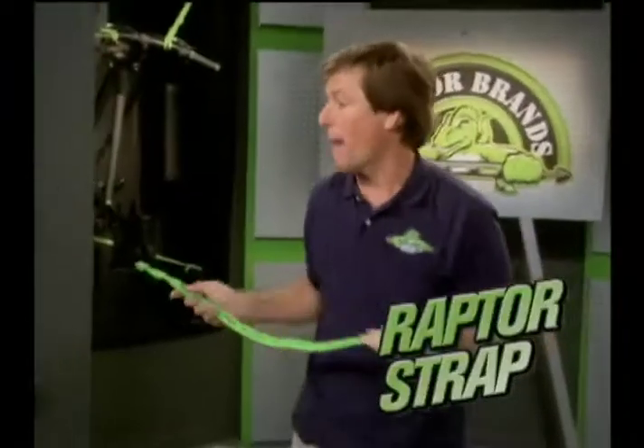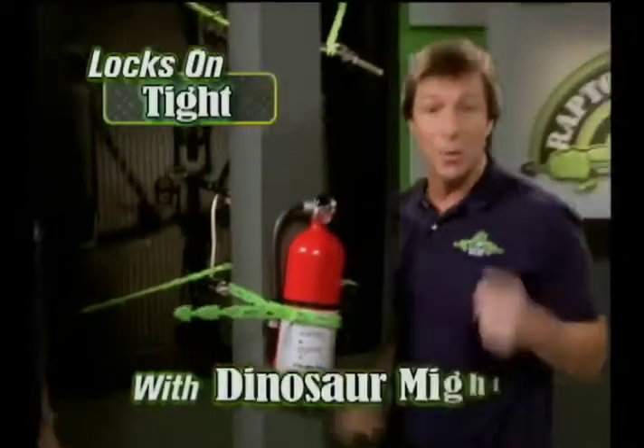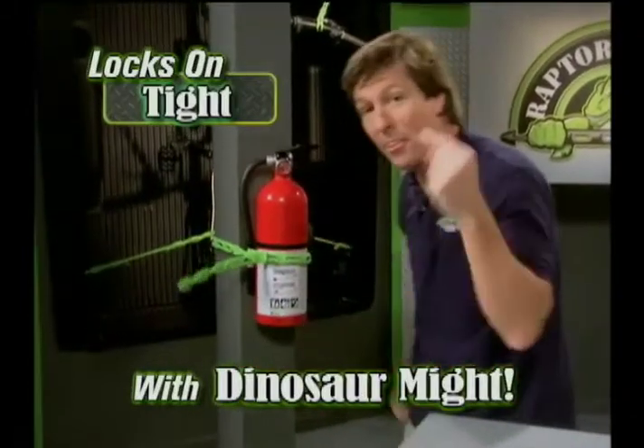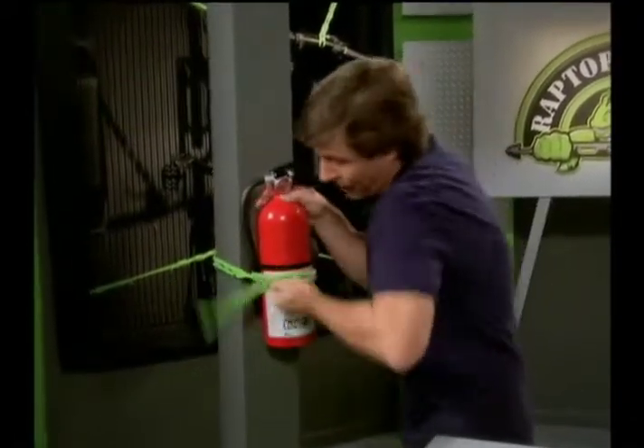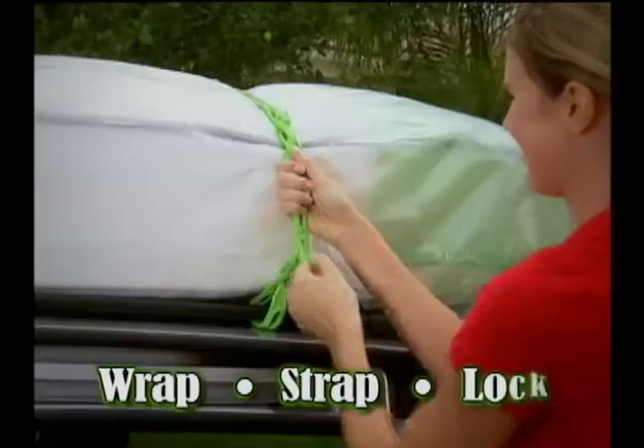This is Raptor Strap, the ingenious new tool that locks on tight with dinosaur might. Now that's Raptor Strong, and look, it unlocks just as easy. Just wrap, strap, and lock.